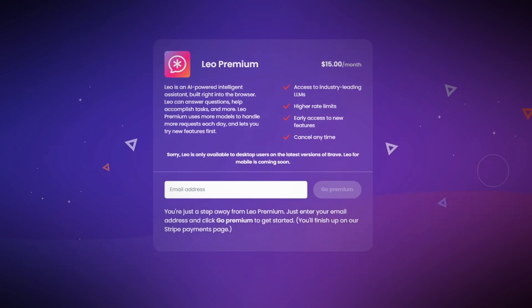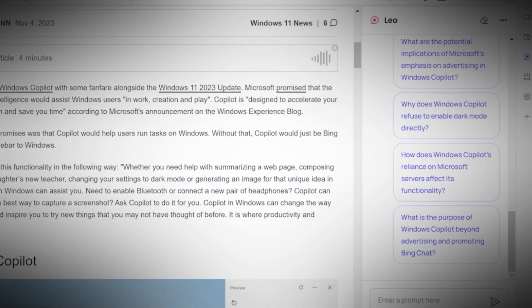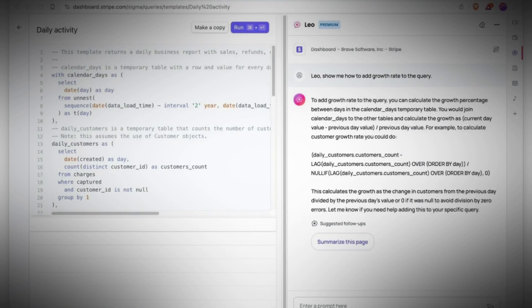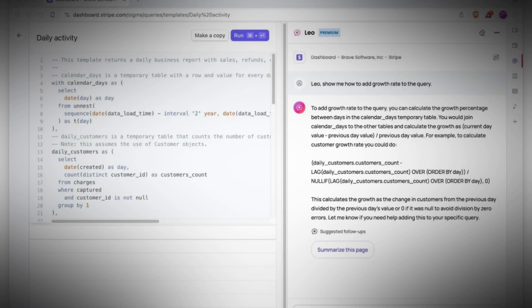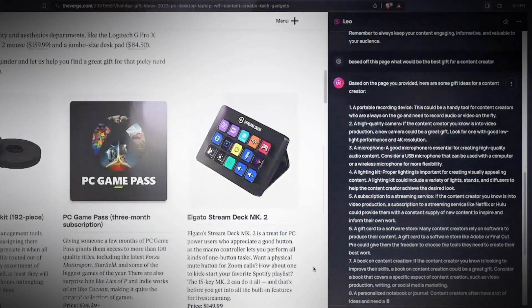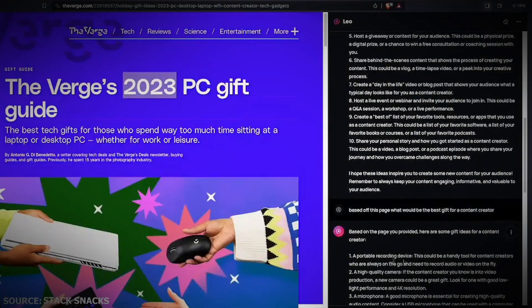Leo Premium excels in handling intricate questions and generating more sophisticated responses, including those presented in specific formats like tables or comprehensive documents. Premium also introduces exclusive functionalities such as tackling challenging puzzles or receiving assistance with mathematical and coding issues, making it an ideal choice for individuals requiring Leo for more extensive and detailed tasks.